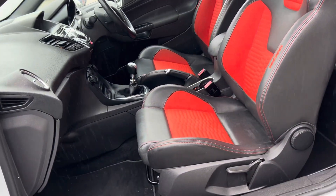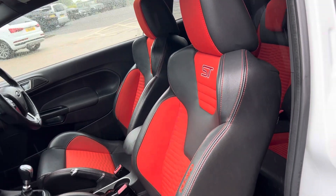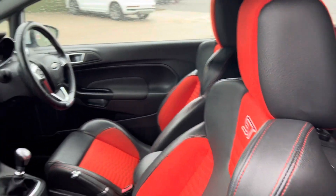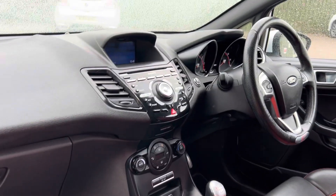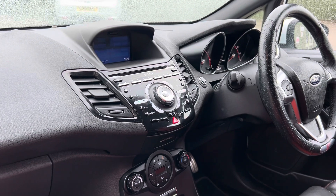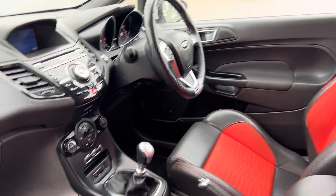It's a lovely two tone of molten orange with the charcoal black Recaro seats. The seats are heated, very supportive, very comfortable. Up front you've got things like Bluetooth connectivity, the Sony head unit, satellite navigation. Below there you've got climate control settings, heated seats, and a cruise control module on the steering wheel.